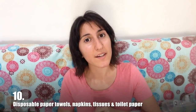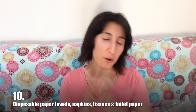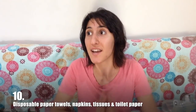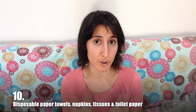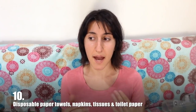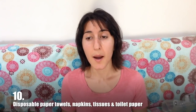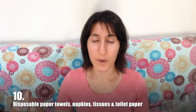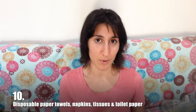Now I'm sure out of all those things, the only thing that you're thinking about right now is the toilet paper — because how dare I suggest that you use anything other than toilet paper. I understand that imagining a reusable alternative to that may seem gross to you, but trust me, that is an idea that will quickly fade away once you've actually experienced a reusable alternative.